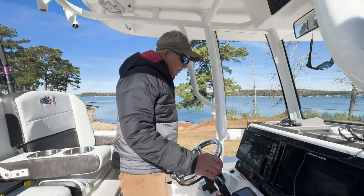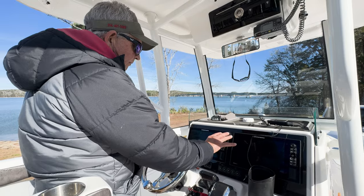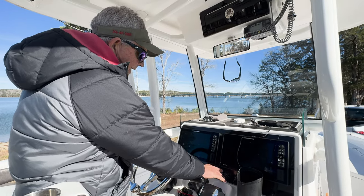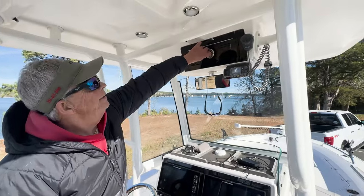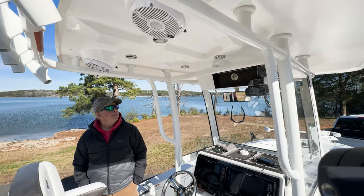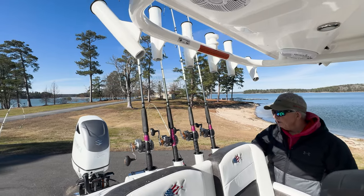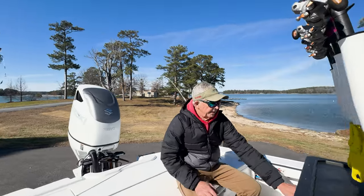In this boat we have the two in-dash Humminbird Solix 12s. Everything on this boat runs off your bus system — the lights, the horn, and everything else. It's all electronic. Got an e-box up here to put away some of your stuff. Plenty of lights on this boat, which are all LEDs. We have the clear lights and the blue lights. Plenty of rocket launchers with rod holders.